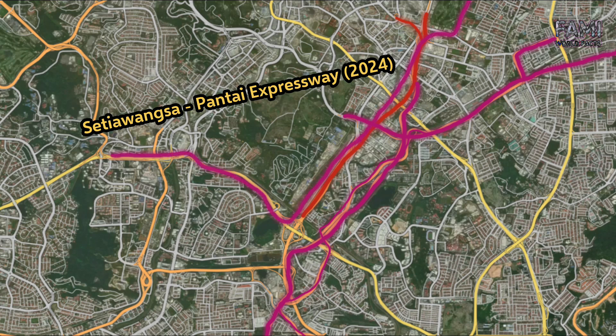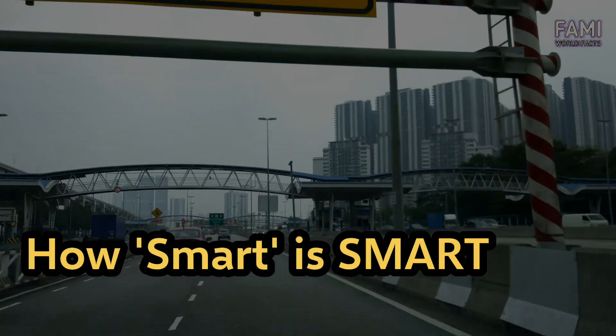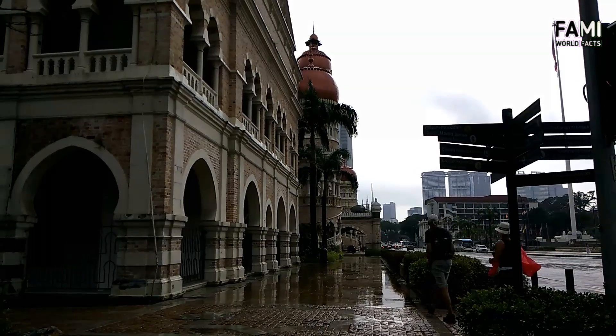The upcoming Setiawangsa-Pantai Expressway, and additional toll roads, prove that adding lanes — whether underground or elevated above ground — did not solve the traffic issues that SMART was supposed to address. The upcoming SPE partially follows the alignment of SMART, serving as a testimony that adding more lanes in the city is not solving the traffic problem.